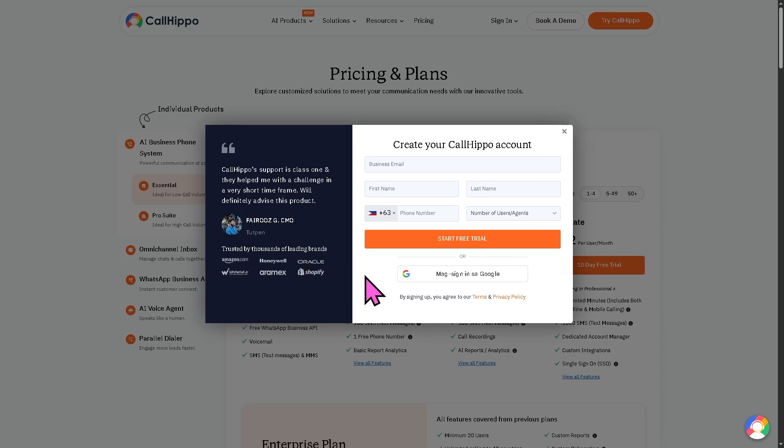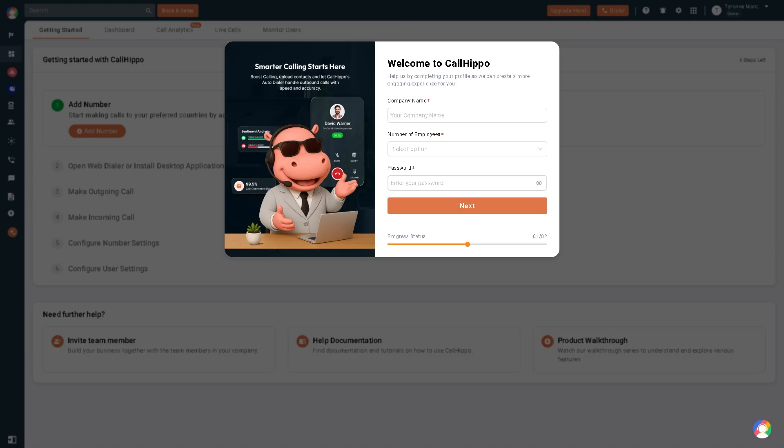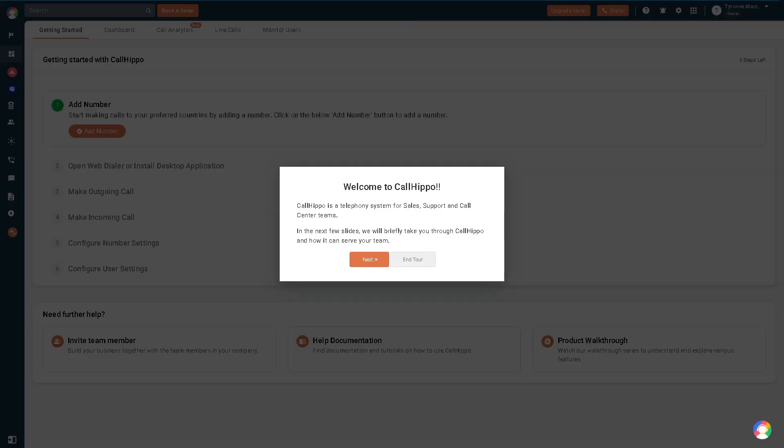It would be nice if you sign up for a free trial so that you can get a first-hand experience with the software — to see how easy it is to use, understand the learning curve, and determine if it's the right fit for your business needs. Creating an account in CallHippo is very easy and a breeze. You will be forwarded to a welcome email along with the welcome page, where you just have to provide the company name, number of employees, and your password. After that, you will be forwarded to the platform itself.